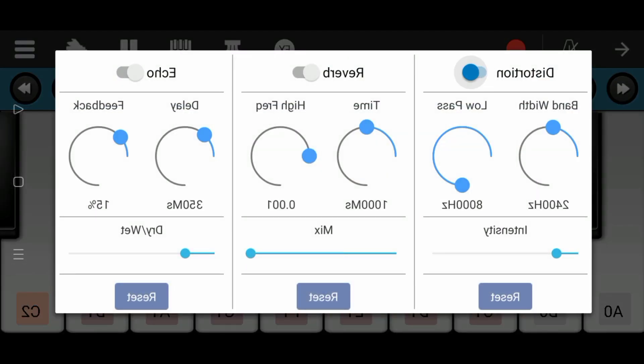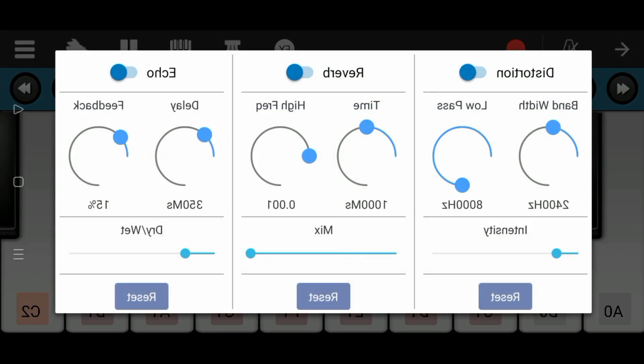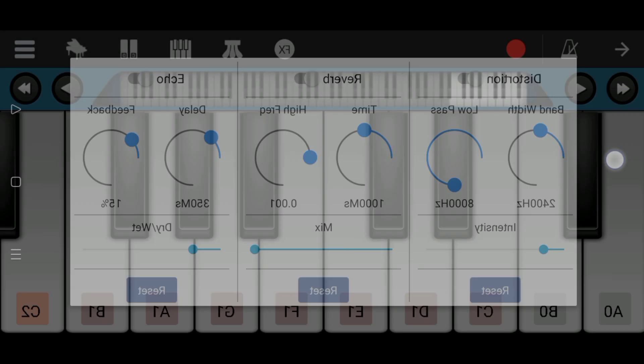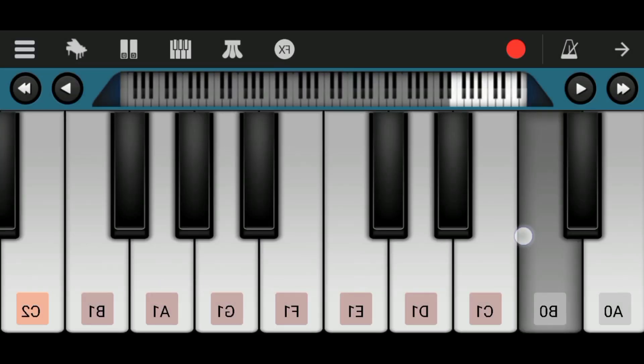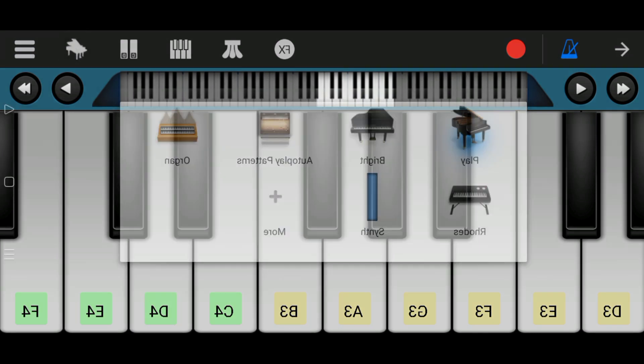In addition, Perfect Piano is equipped with additional features such as tempo settings, sound effects, and the ability to record audio from the piano playing. Thus, Perfect Piano is highly recommended for music enthusiasts who want to hone their piano playing skills in a practical and enjoyable way.